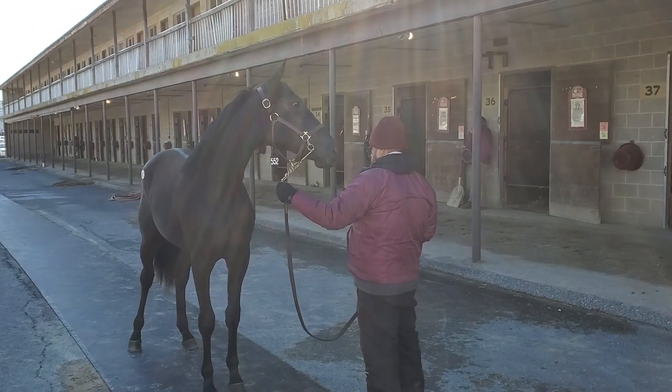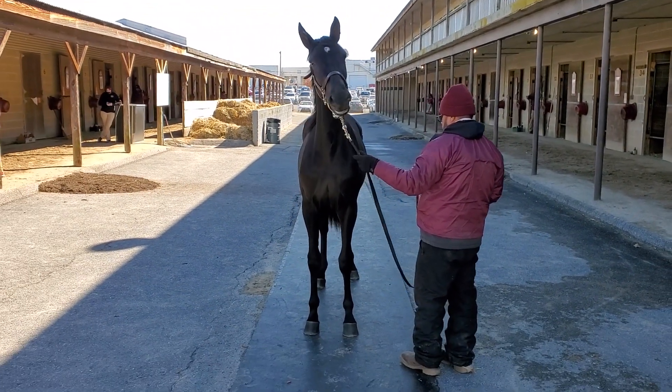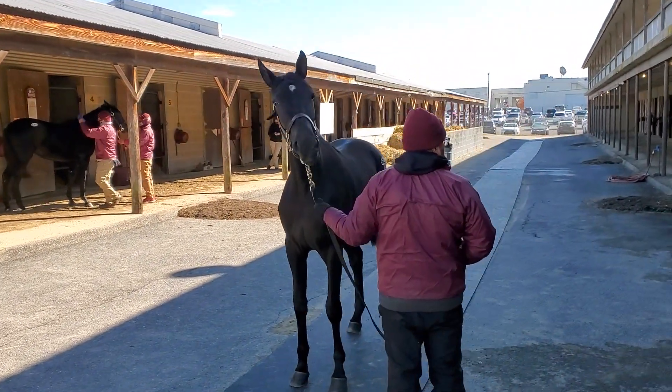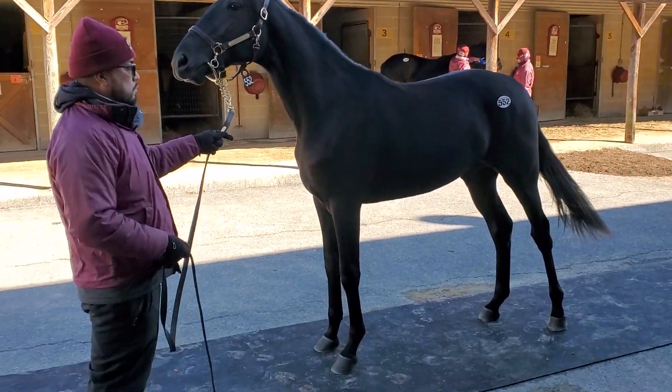Decently bred filly. Really good looking horse, though. Yeah, I guess if you're going to make a critique of a horse, maybe a little narrow up front, but she's straight as a string, so I don't have any concerns with that. Very long, very streamlined filly. She looks nice. Can you walk her down for me, sir?